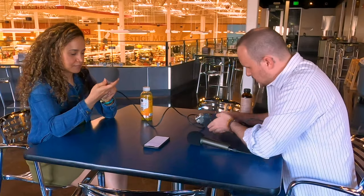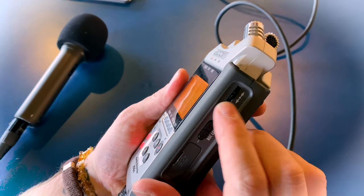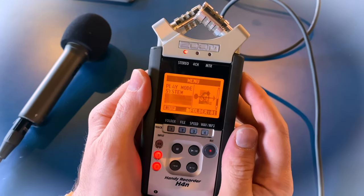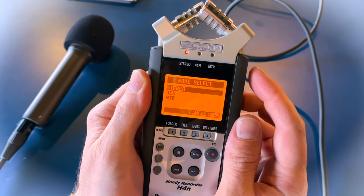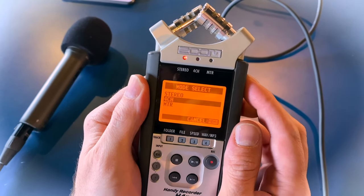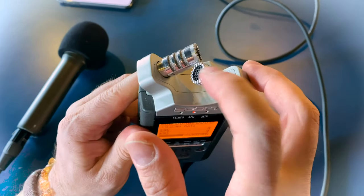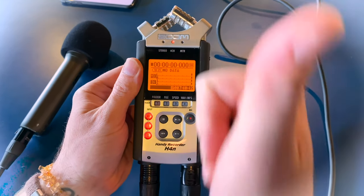Now to set up the H4N for four-track recording, let's click this menu button here. We have a selection wheel — let's scroll down until we see 'Mode' and select it. From the Mode menu, all we have to do is scroll down to 'Four-Channel' and select that. Once we've selected that, these two microphones on top of the Zoom Recorder will record, and these two microphones we've plugged in will also record, and we're good to go.